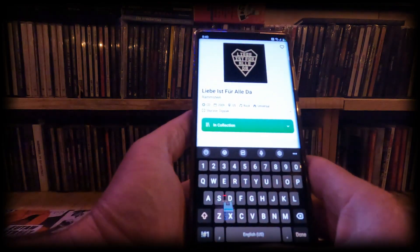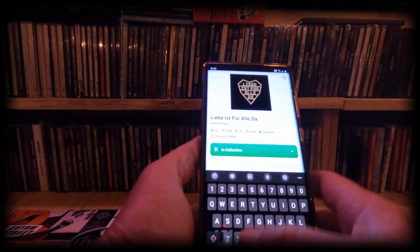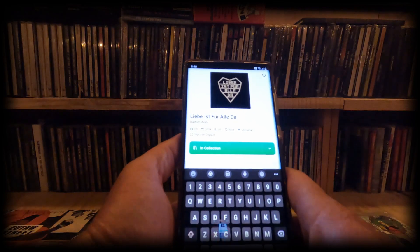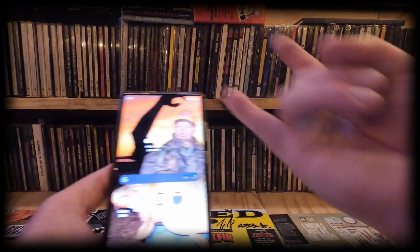And if you don't know, you can actually search as well — you can put in the band and the album and it'll pull up the collection. Horns up, baby!